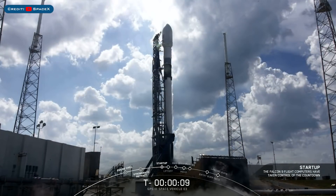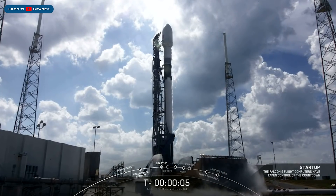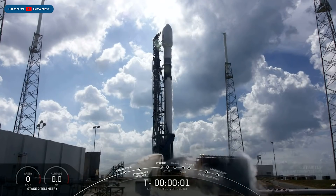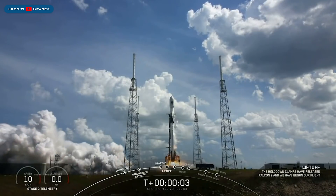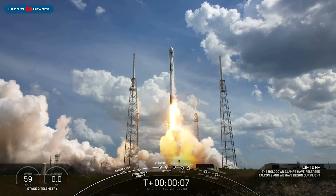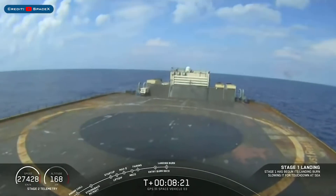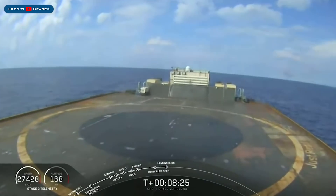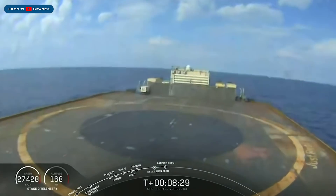Starting today with the recently launched GPS-3 satellite, it lifted off from Space Launch Complex 40 to deliver the Space Force's satellite into orbit. The booster B1060 then landed for the first time — not just the first time for this booster, but also the first time landing a booster from a mission for the US military.